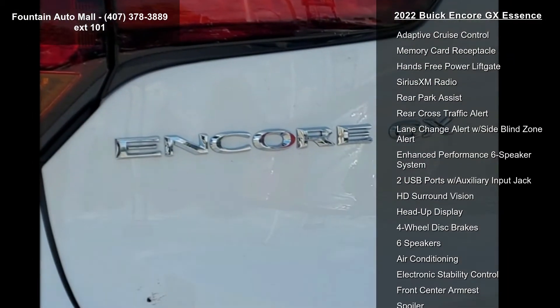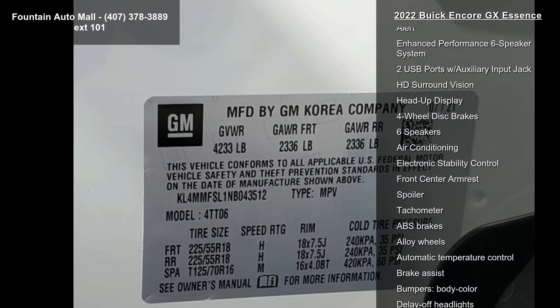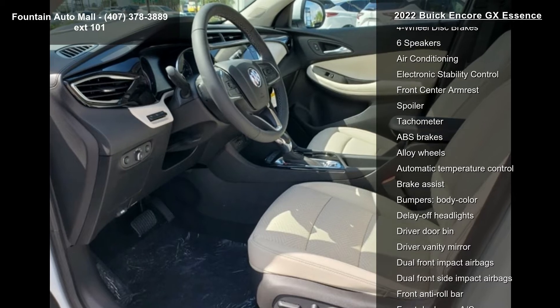Additional features include Leather Appointed Seat Trim, Ride and Handling Suspension, Advanced Technology Package, and the 8-inch Diagonal Buick Infotainment System with Navigation.